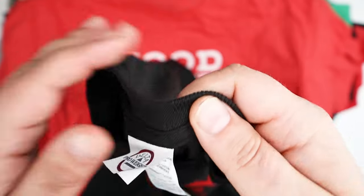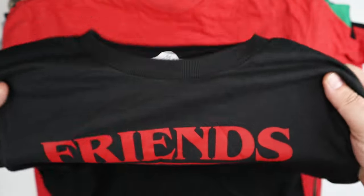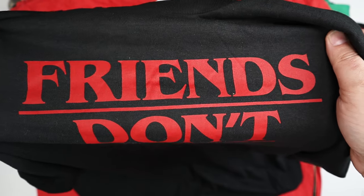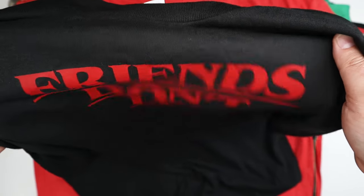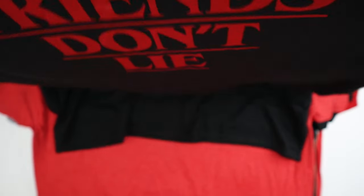I think last time they were Hanes shirts, so depending on when you order, $6shirts uses different shirt suppliers depending on what they can get for screen printing. These are delta pro weight, size 2XL — looks like it would fit me and I'll try them on later.